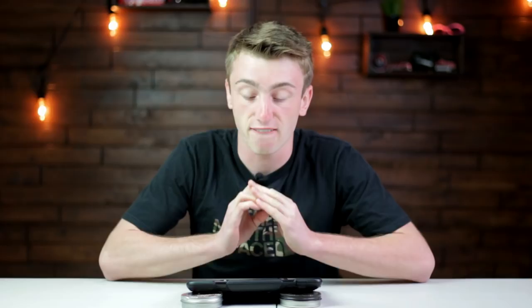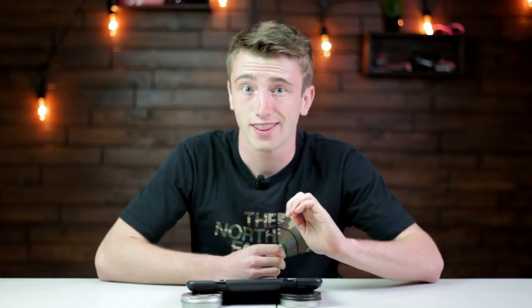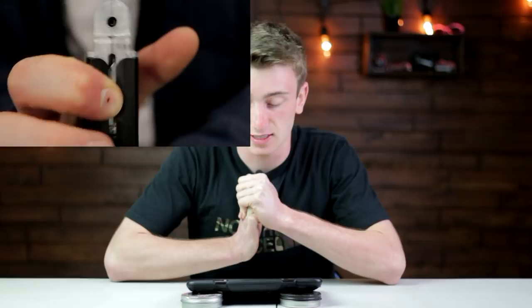Starting with number one on the list is the Crossman DPMS SBR. This gun is really cool — it's a full-auto slash semi-auto air rifle that shoots 1,400 BBs per minute, retails around $200, and has a 25-round magazine capacity.